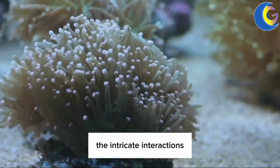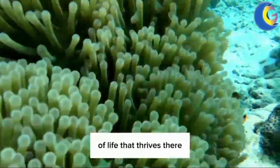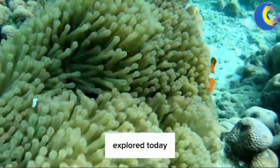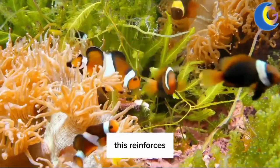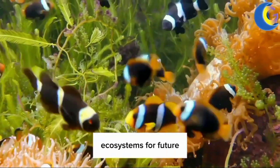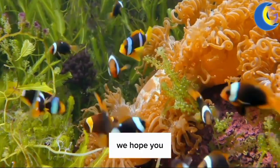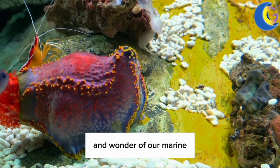As we reflect on the intricate interactions that exist beneath the ocean's surface, it's impossible not to marvel at the complexity of life that thrives there. Each species, from the smallest microorganism to the largest whale, has a role to play in maintaining this balance. The symbiotic relationships that we've explored today illustrate the remarkable ways in which different species depend on each other for survival, reinforcing the interconnectedness of life in our oceans and reminding us of the importance of preserving these intricate ecosystems for future generations.